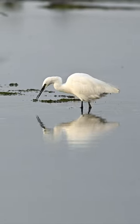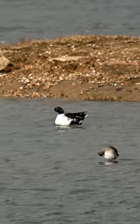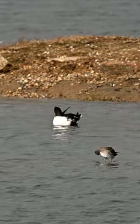It features curlews, red shanks, and wading birds that like to dig in the mud looking for invertebrates, worms, and crustaceans.